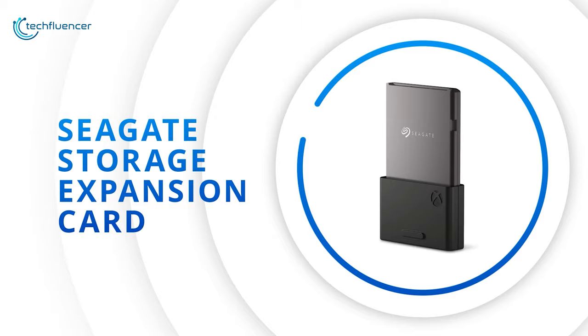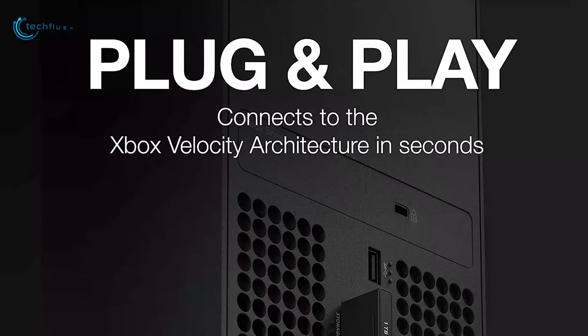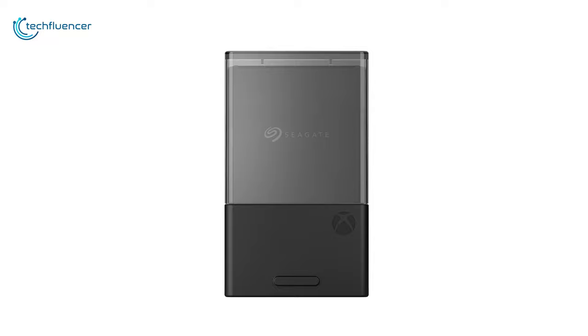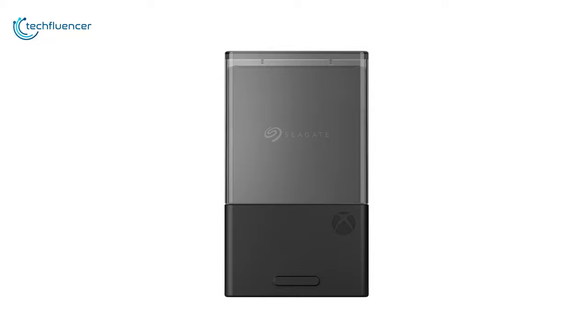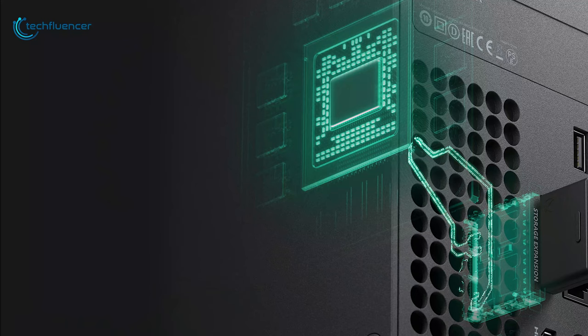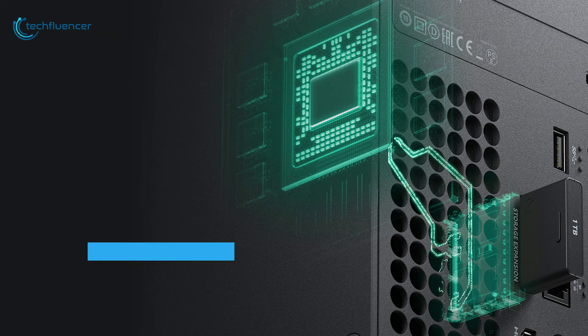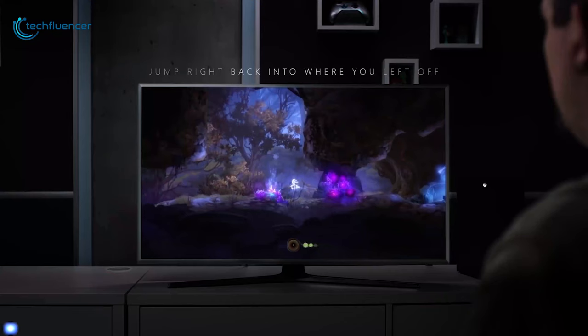Finally, at number one, we have the Seagate Storage Expansion Card — an NVMe expansion SSD exclusively designed for the Xbox Series X. Compatible with Xbox Velocity Architecture, this outstanding SSD will provide you with faster load times, detailed game environments, and an immersive gameplay experience. On top of that, this custom PCIe Gen 4 NVMe has super-fast memory performance that will help you load games in the blink of an eye. As an exclusive Xbox Series X SSD, this card has deep software integration with the console and delivers groundbreaking storage performance.